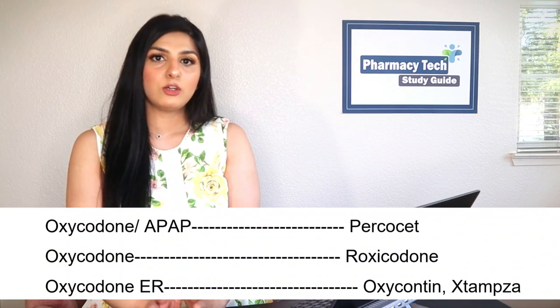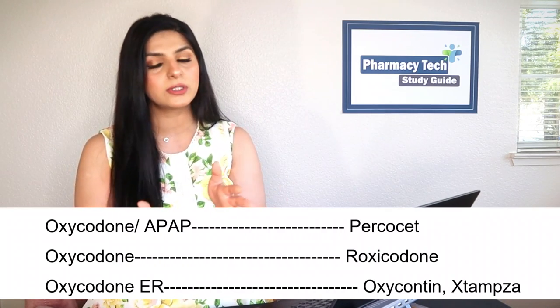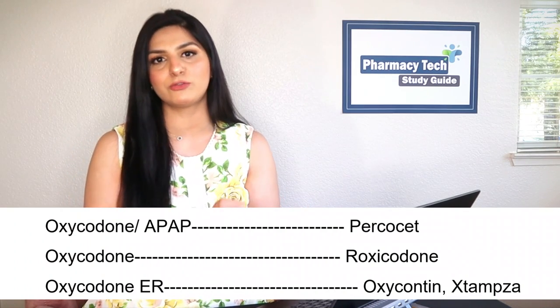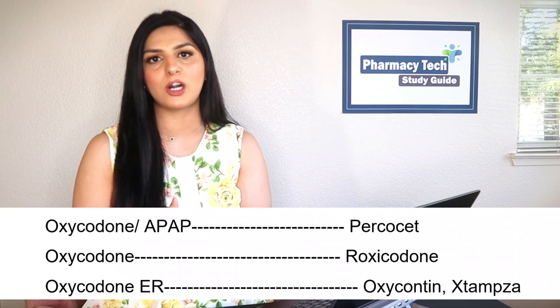Norco comes in strengths like 5/325 and 10/325 — refer to Part 1 for details on what those numbers mean. Next up is oxycodone with APAP — an opioid medication whose brand name is Percocet. Oxycodone is available as an immediate-release form and an extended-release form. In the immediate-release form, the brand name is Roxicodone; in the extended-release form, the brand name is OxyContin.